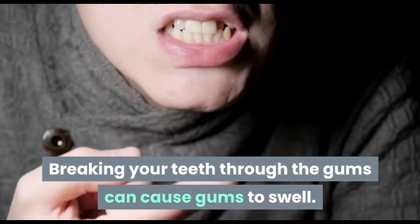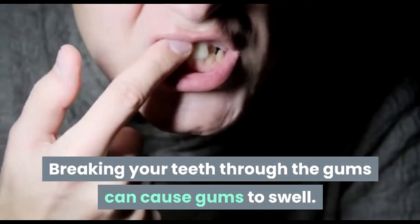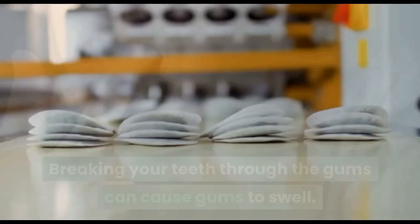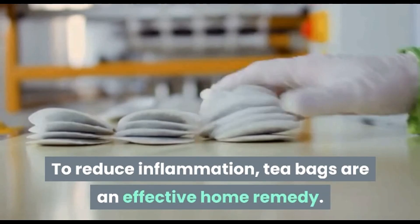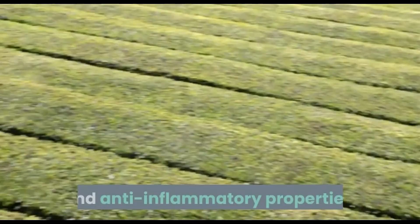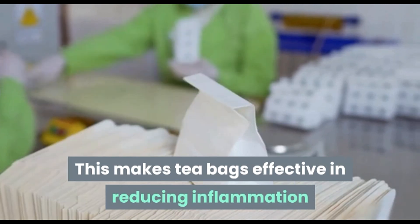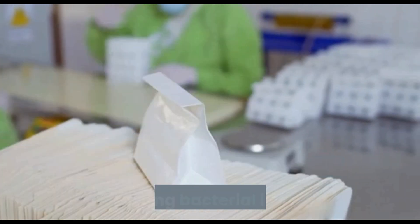Tea bag. Breaking your teeth through the gums can cause gums to swell. To reduce inflammation, tea bags are an effective home remedy. Tea contains tannic acid which has antibacterial and anti-inflammatory properties, making tea bags effective in reducing inflammation and fighting bacterial infections.